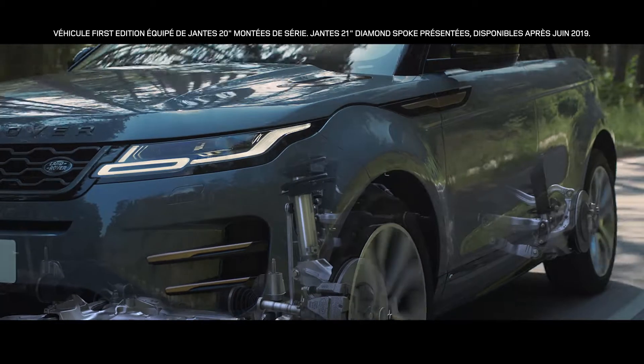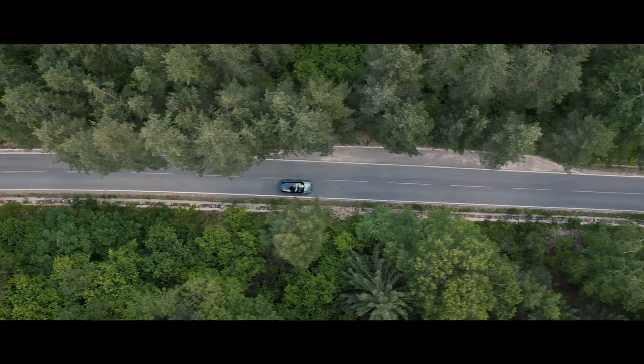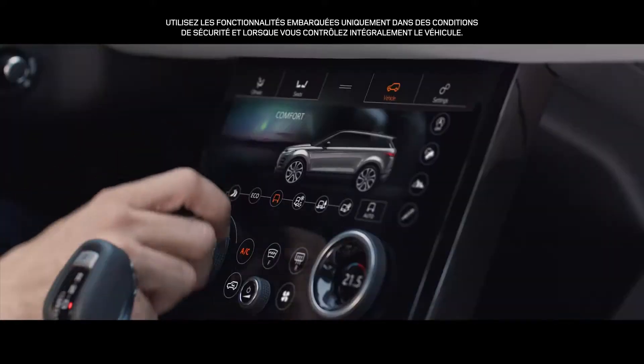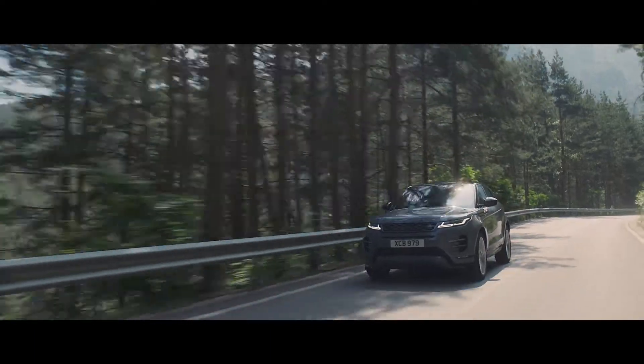The adaptive dynamic system provides the perfect balance between comfort and control at all times. Range Rover Evoque has six preset driving modes to suit your driving preferences. Dynamic mode delivers a more responsive, sportier drive.